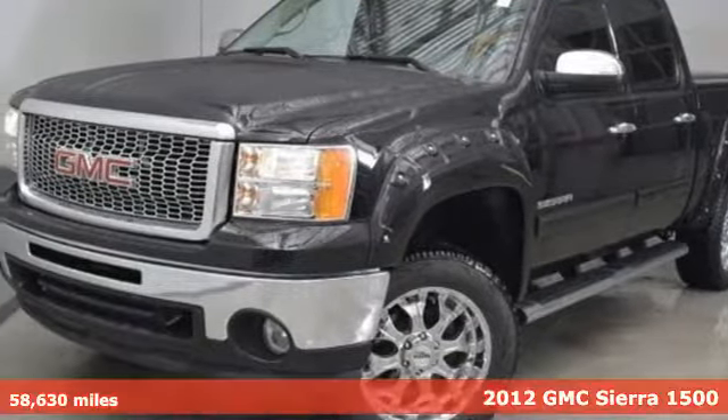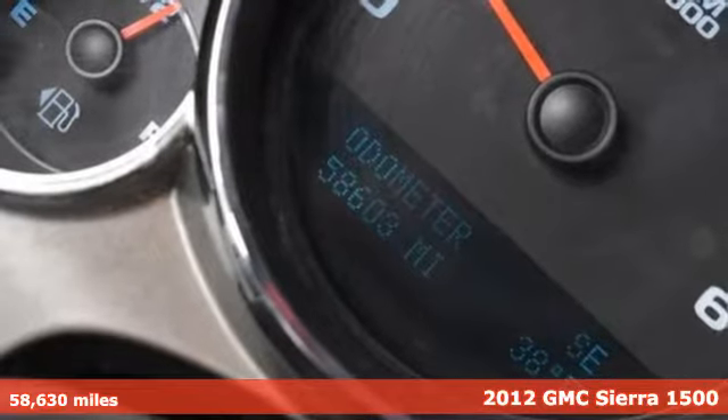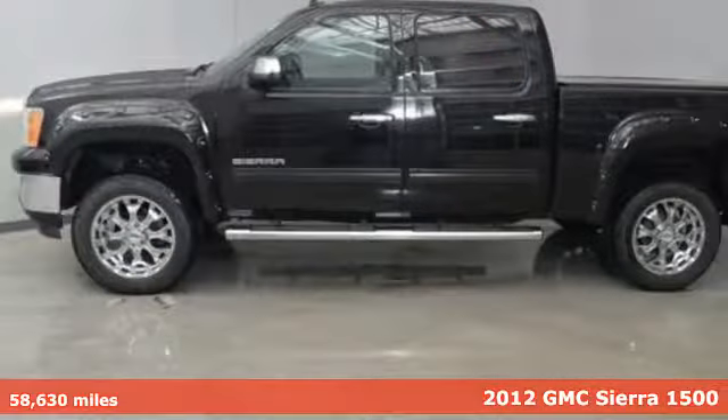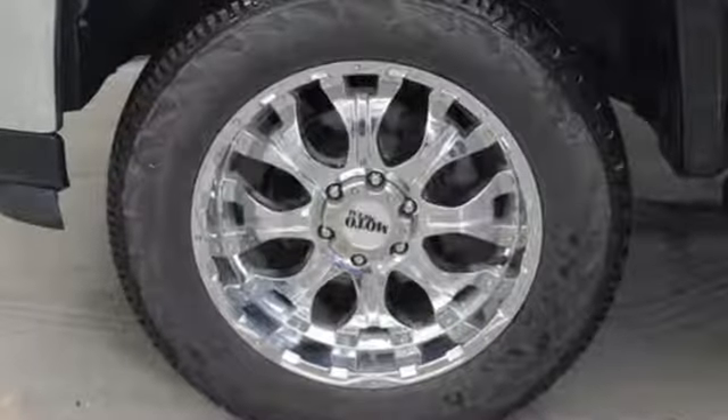It's a 2012 GMC Sierra 1500. This great-looking truck offers a smooth ride, stellar safety ratings, and standard features including air conditioning, AM-FM radio, and cruise control.